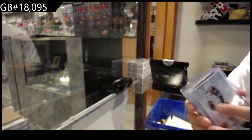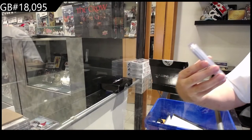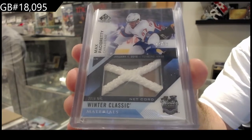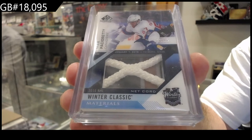Rick Nash. We've got a Netcord Winner Classic, number 35, Pacioretty.